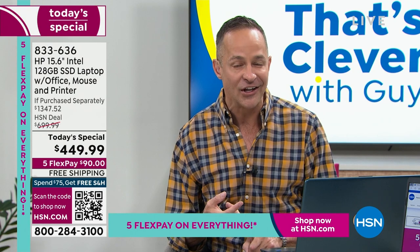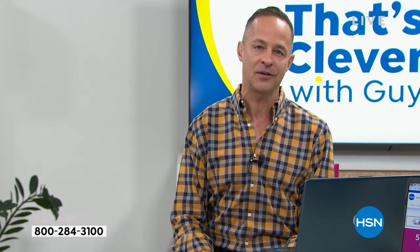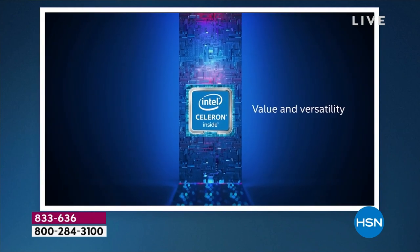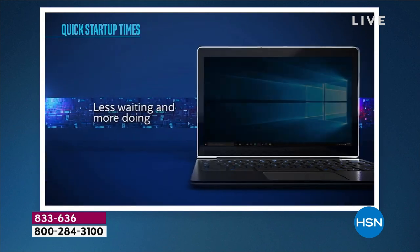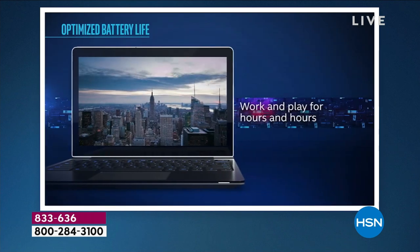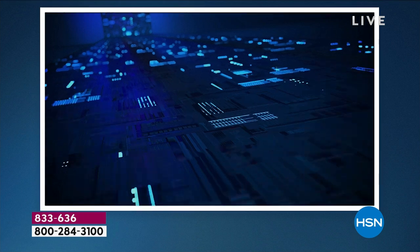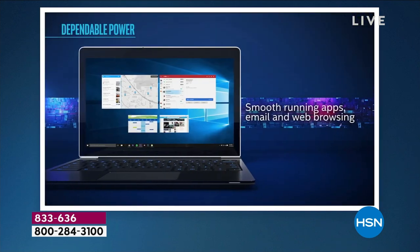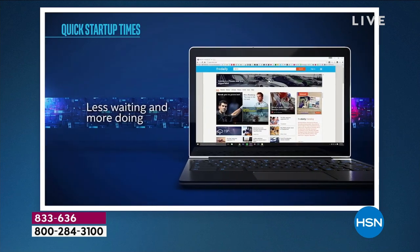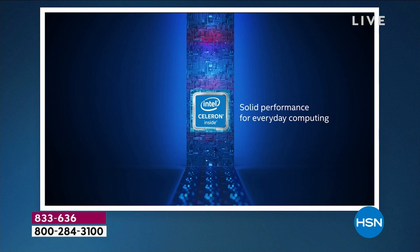The next big brand is Intel. Call any computer expert — the absolute gold standard in processing in the world is Intel. Intel is already in here. It is the foundation on which your computer is built — for smooth-running apps, web browsing, movies, getting work done, gaming. The Intel Celeron processor is really built for value and versatility. Your computer weighs only 3.75 pounds with a 10.5-hour battery life — it is ready to be on the go with you everywhere.